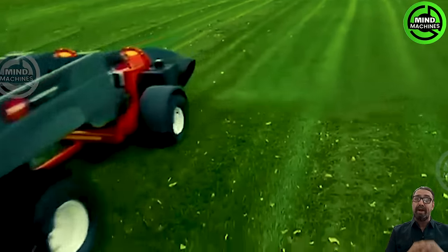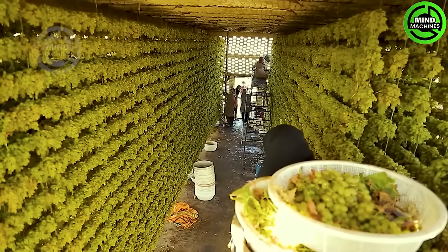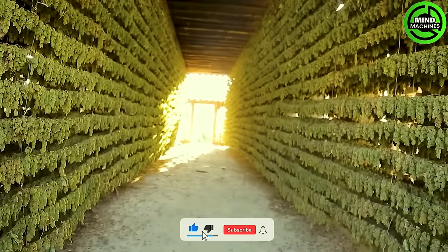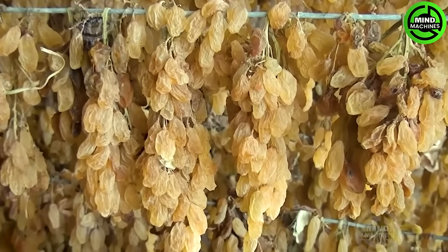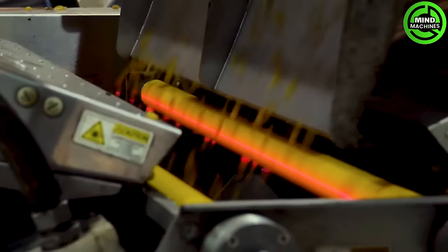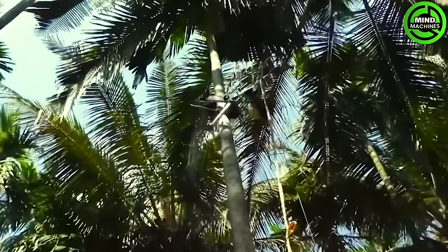Let's say goodbye to autumn, because the leaf blower is on the way. This warehouse is specifically designed to be a hot and dry place for drying these grapes. Thanks to the specialized tool, no one has to climb dangerously high to pick fruit anymore.